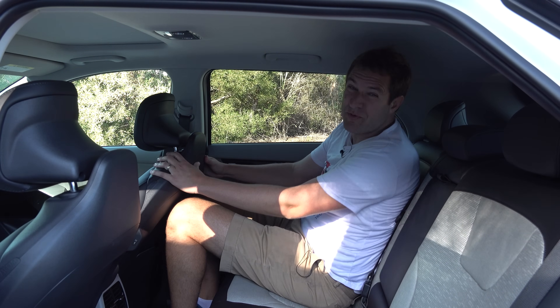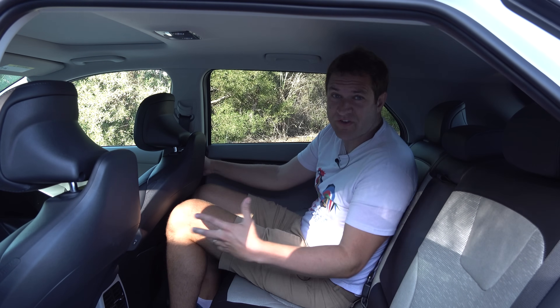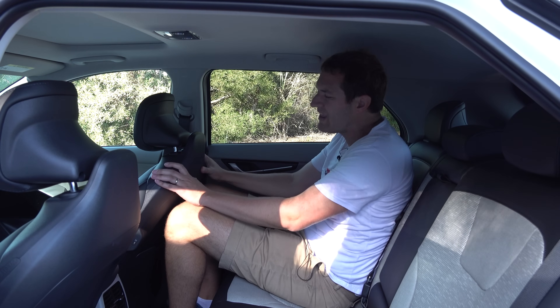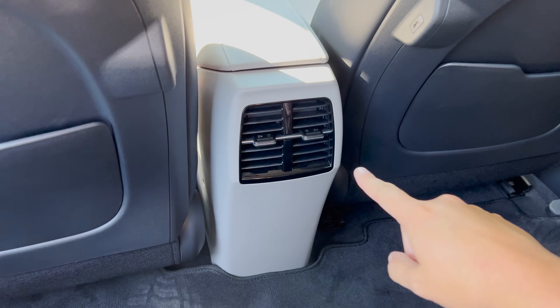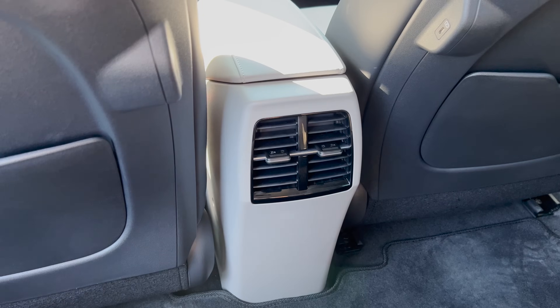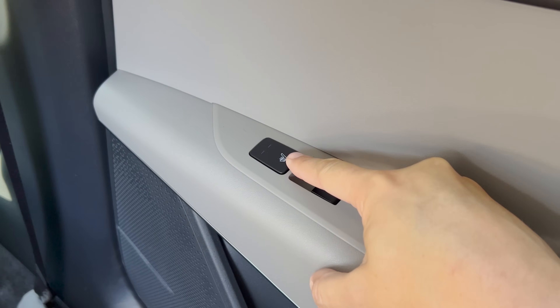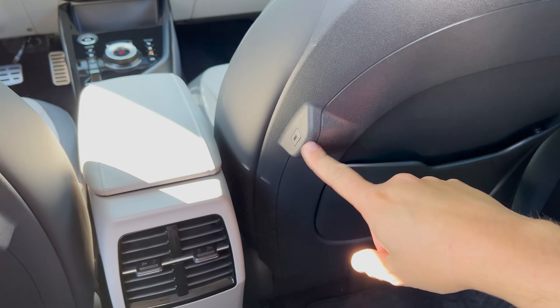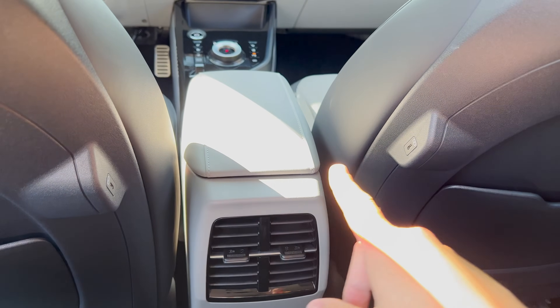Moving around to the backseat of the Niro, you quickly discover it's pretty tight back here — not really all that surprising considering this is a small crossover or small hatchback. Adults can ride back here even taller ones, but their knees are going to be pushed against the front seat and their head pushing against the roof. With that said, there are some nice amenities — you have rear climate vents, which is nice to see in a car like this. You also have rear heated seats, at least in this version, and rear-mounted USB-C charge ports on both sides of the front seats so rear passengers can charge their devices. Not a lot of space, but some nice amenities, especially for the class.